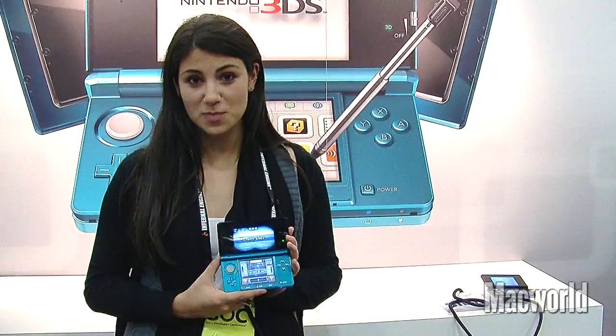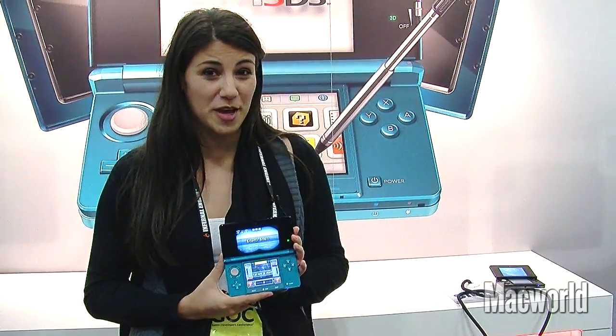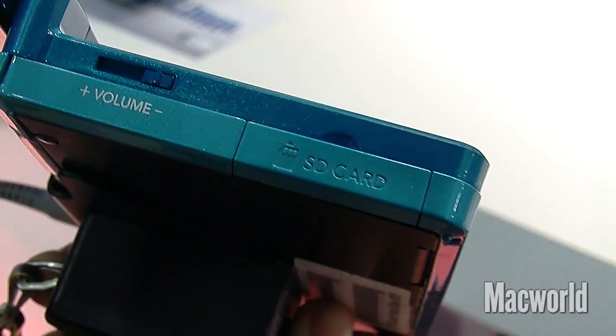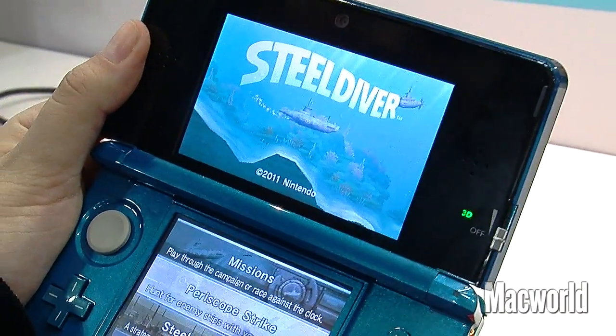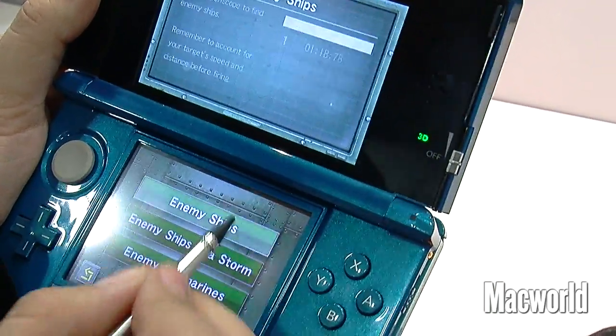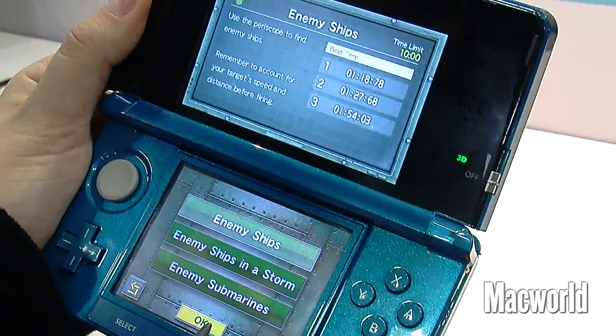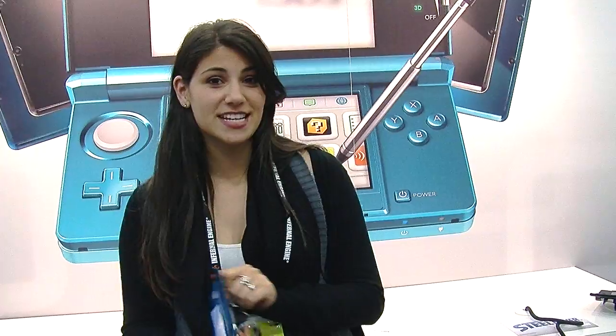The Nintendo 3DS is Wi-Fi hotspot enabled and allows you to play games online and post your scores on Twitter and Facebook. You can also use the SD card slot to upload photos and music. It comes equipped with the Mii Creator and the Face Raiders game, but you can also buy additional games like Steel Raiders for $40. There's going to be 18 games at launch and 30 in the next month. The Nintendo 3DS is going to be available on March 27th for $250.